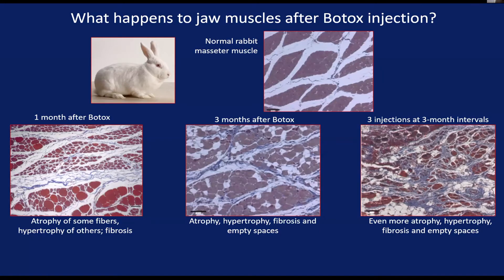Botox is used in jaw muscles all the time, but we don't know very much about what happens inside the muscles. We did an animal experiment using rabbits to see what is really going on inside the masseter muscle after it receives injections of botulinum toxin.